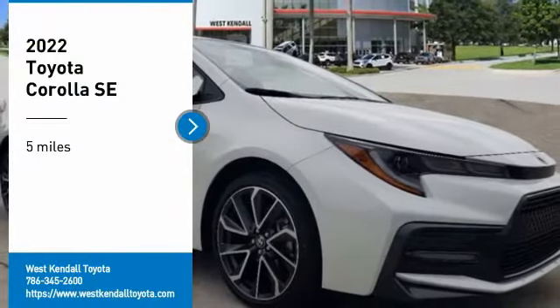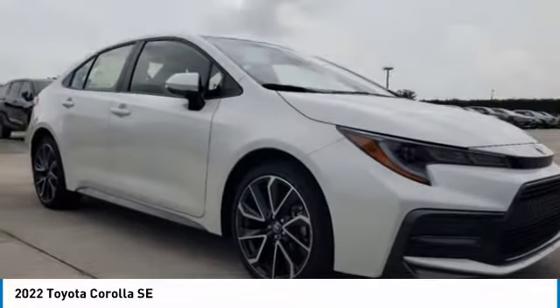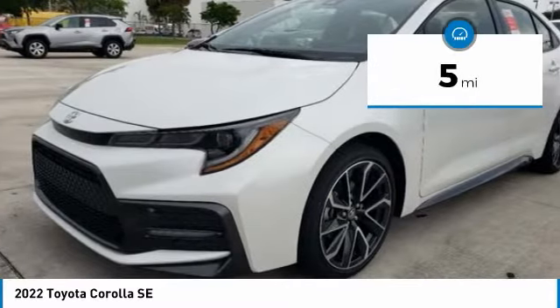You are going to love the 2022 Corolla. The Corolla is still a great option for those who want dependability, comfort, and value. This vehicle has less than 100 miles.